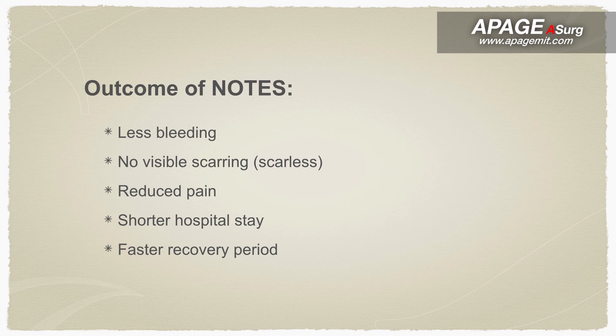As a conclusion, transvaginal NOTES surgery is an advanced technique of minimally invasive surgery, with benefits including less bleeding, no visible scarring, reduced pain, shorter hospital stay, and a fast recovery period.